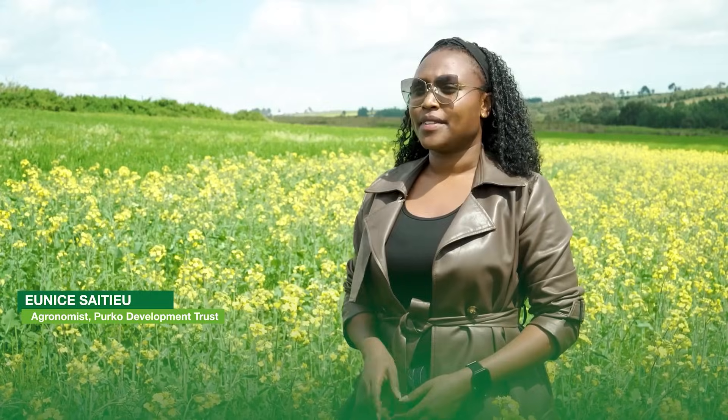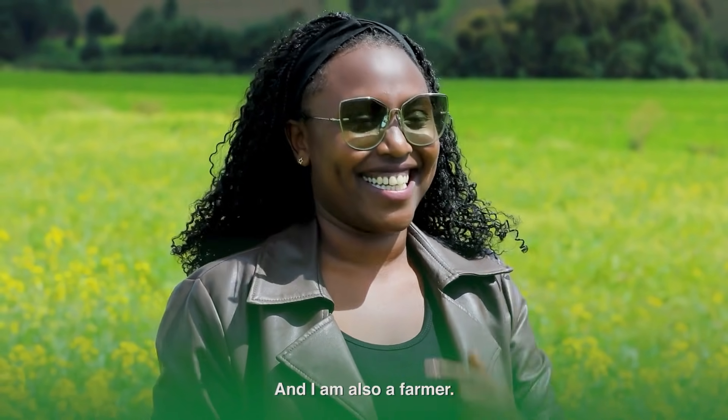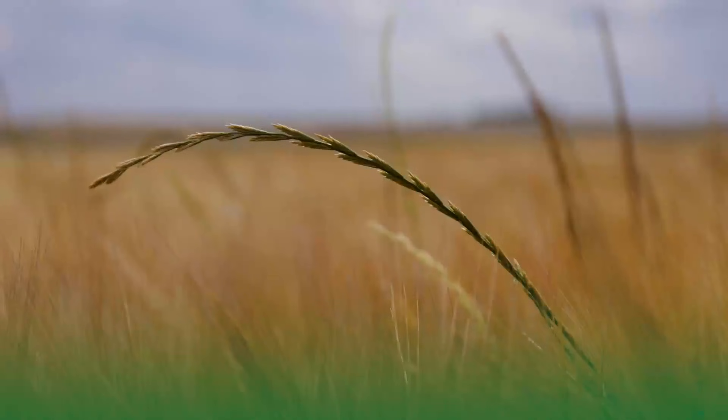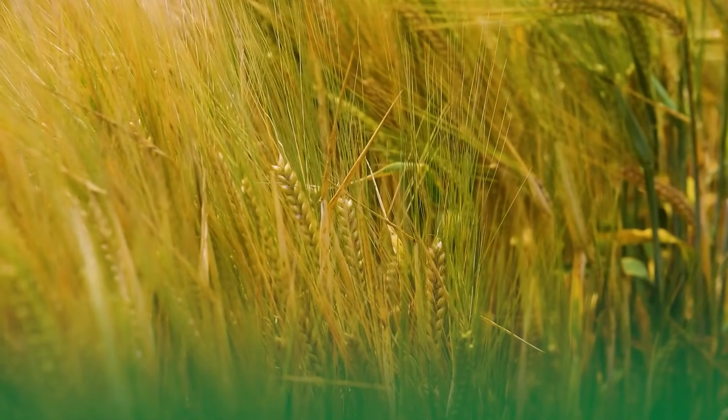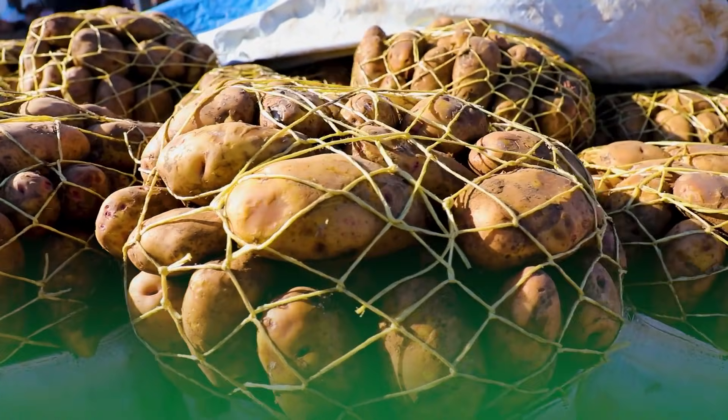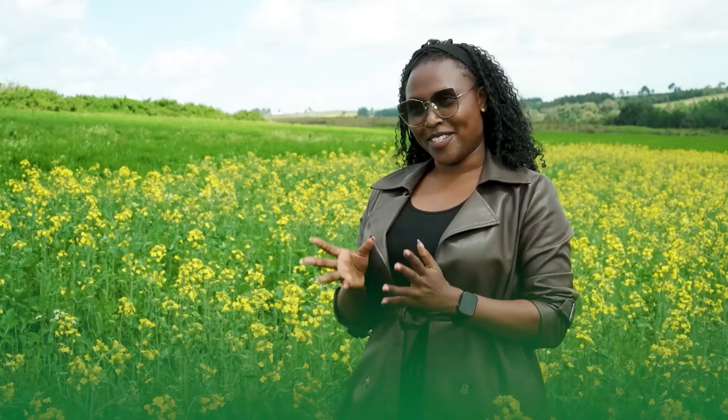My name is Eunice Saitiou. I work here as an agronomist, and I'm also a farmer myself. Besides working here, we do several crops. One, we have canola. Two, we have barley. We have wheat. And we have Irish potato — both commercial and for seed production.